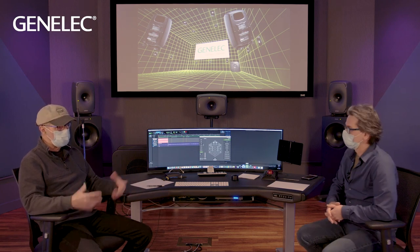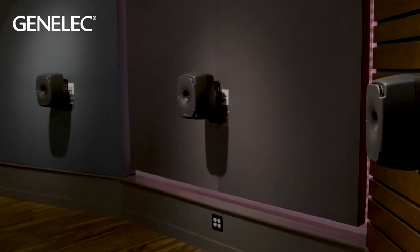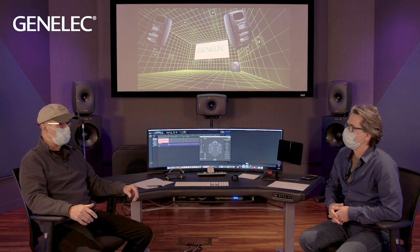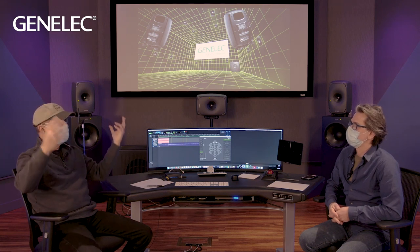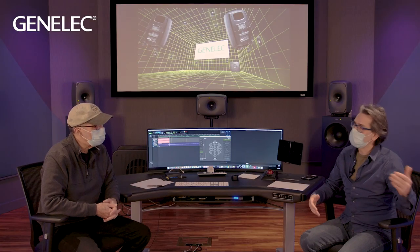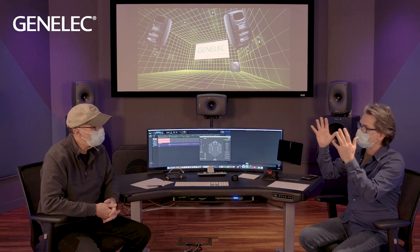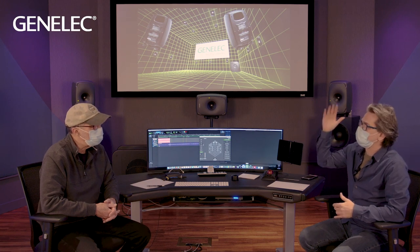When you're going into the rest of the channels — sides or rears — their placement is dictated by a lot of existing standards. And then once you get to immersive, the next piece of the puzzle is hanging the overheads. There are always compromises: if it's a freestanding room, there could be a doorway in the way of the rear speaker, or you might not have space to put overhead speakers exactly where you'd like.